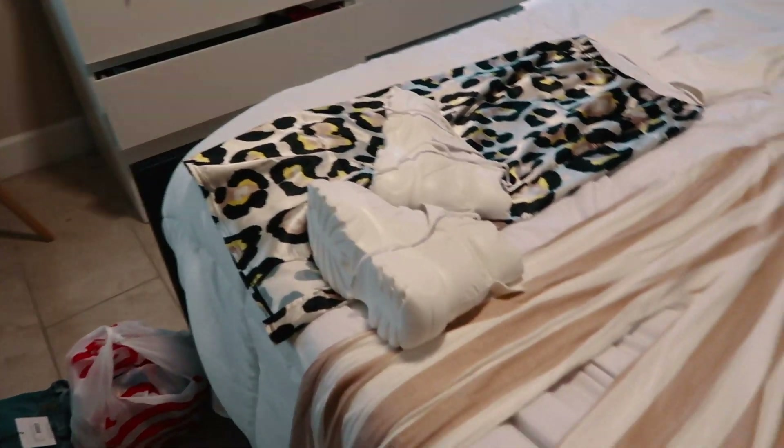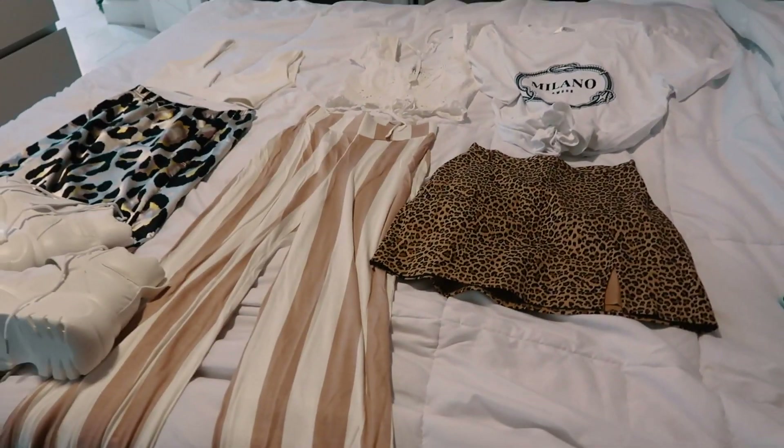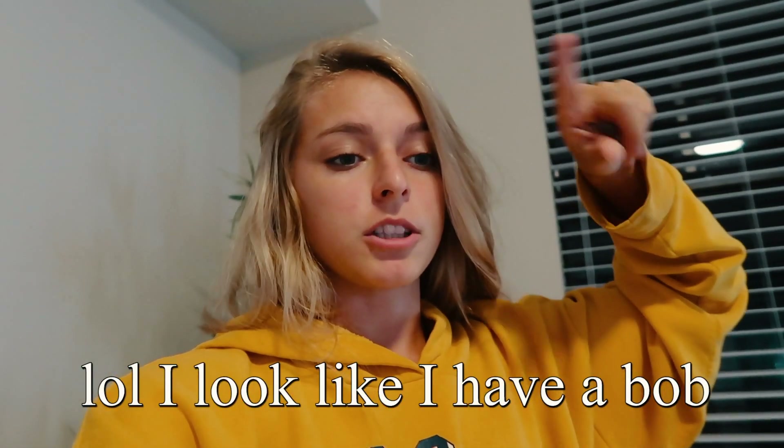So these are the outfits I have already completely planned out. I'm going to vlog pretty much every single day in Italy, so as I do OOTDs I'll tell you where everything's from so this doesn't get repetitive and long. Overall, most of everything is from either Princess Polly or Missguided.